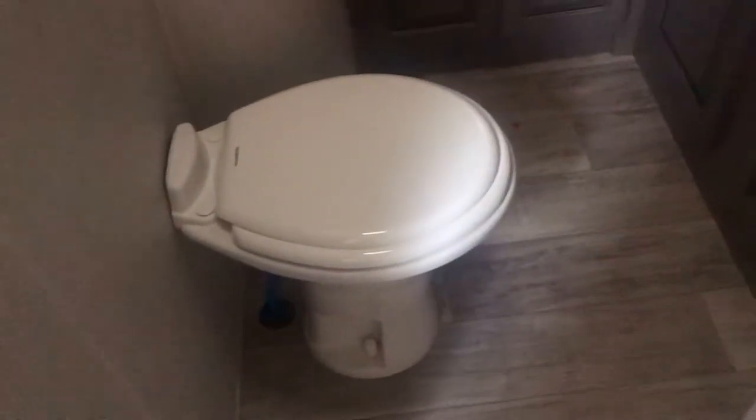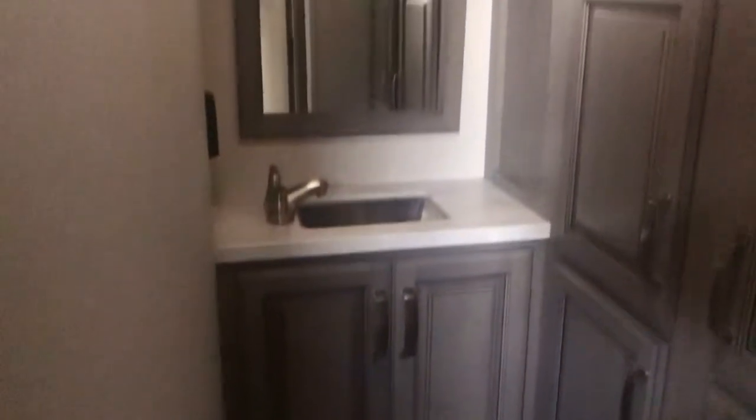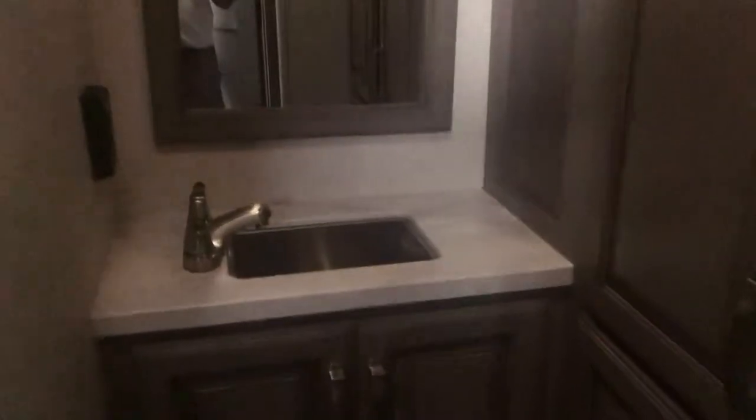There's also a half bath in this one. It's not real well lit, but it has a toilet that is very open and well-positioned — unlike the main bath where it's up against the shower. This is a very functional half bath with good storage. There's storage inside and storage up above, so it's very usable.